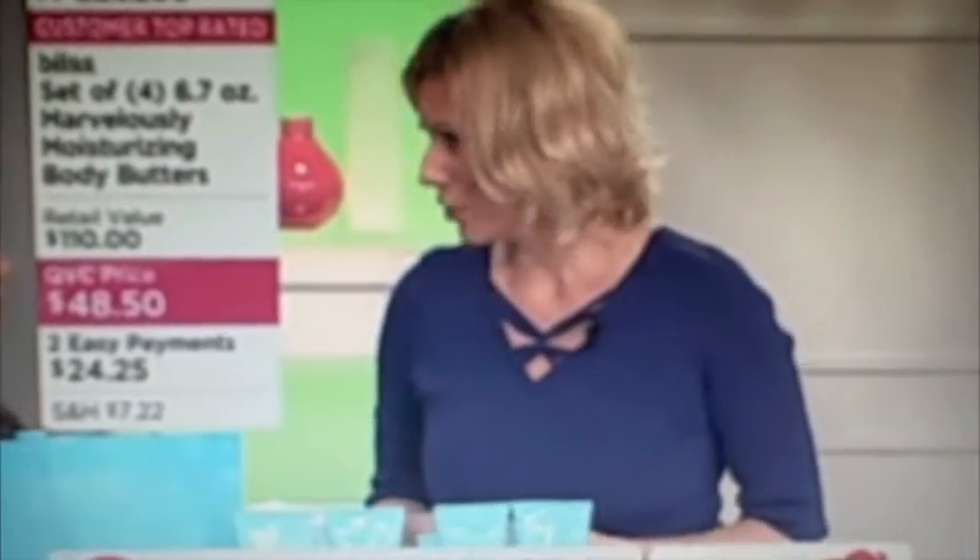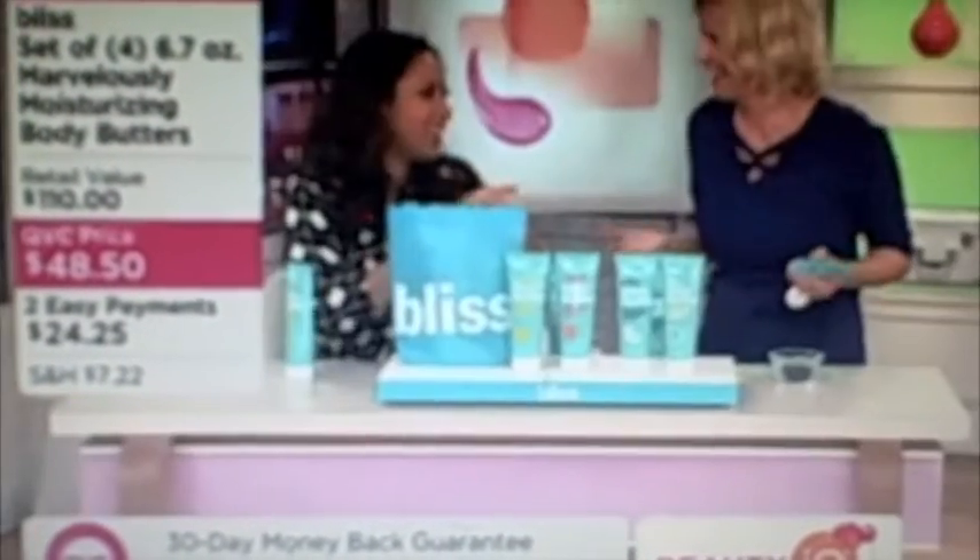They came out with the body butter, and there was a one-year waiting list — for a reason. There were lines wrapped around the block. We had celebrities, we had supermodels, a makeup artist so desperate to take it home they were bringing in these huge containers and asking the esthetician, 'Just put a little in the jar, please.'